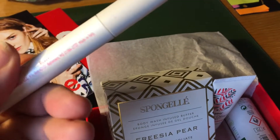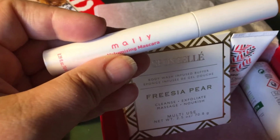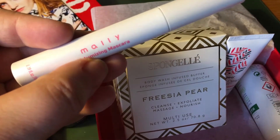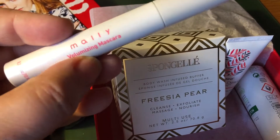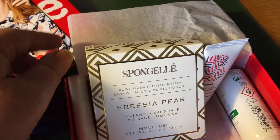This seems to be a brand I have not heard of before, so it's gonna be interesting to see how it works. It simply says volumizing mascara, so I'm not sure about waterproofing here.